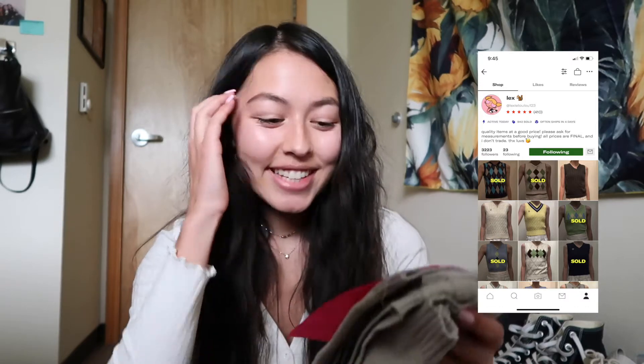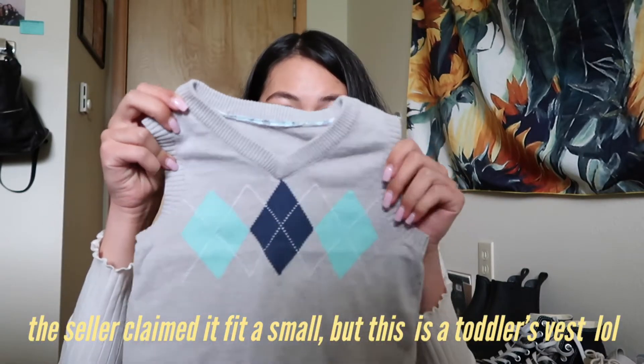This is the first package — it came in purple packaging, which I thought was super cute. It came with a little note that says: 'Mina, enjoy your new baby. Thanks for purchasing, Lexi.' Something I love about Depop is it's a little more personal than just purchasing from a company. So I got this sweater vest — it's actually a kid's size but I'm hoping it fits.